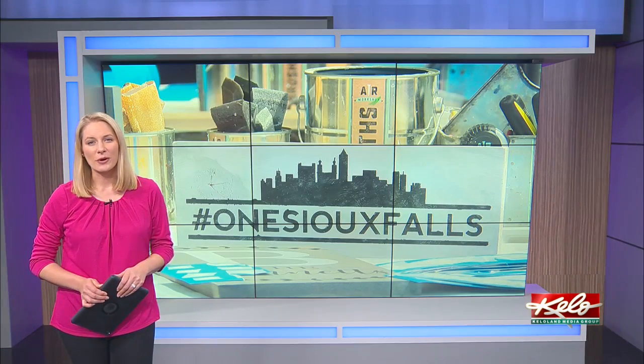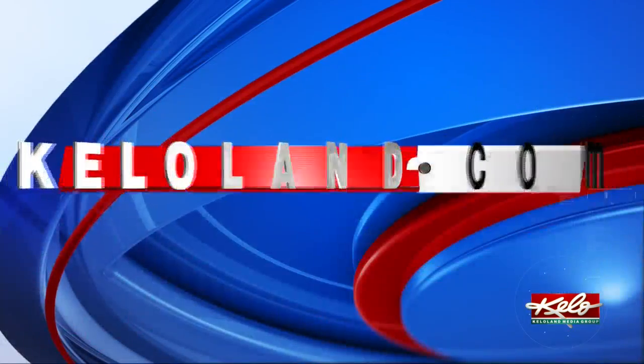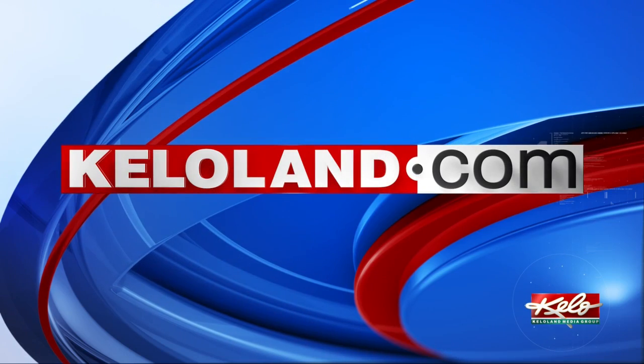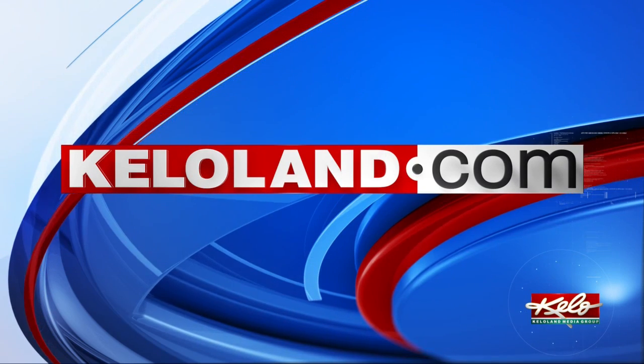This week, AR Workshop is offering a one Sioux Falls project that is also a fundraiser to help support the growing local fund. We have details on how you can find these take-home entertainment projects with this story on KELOLAND.com.